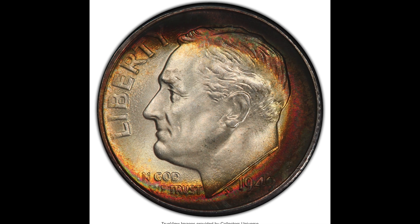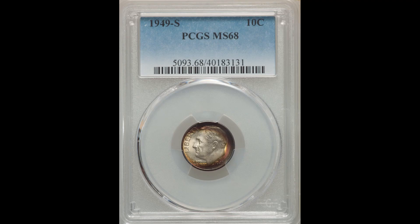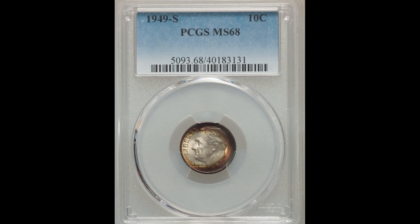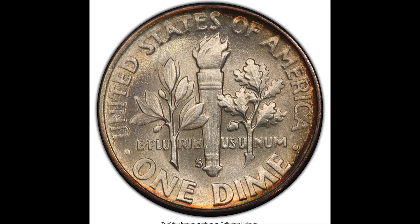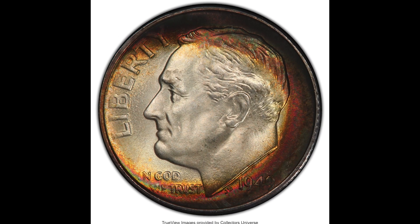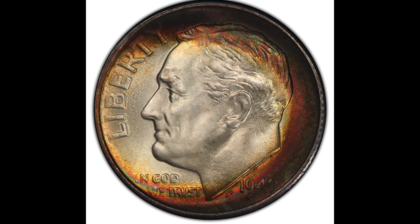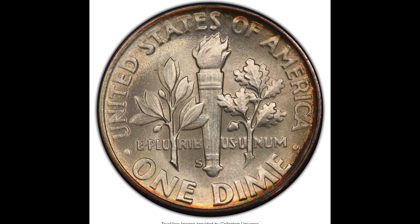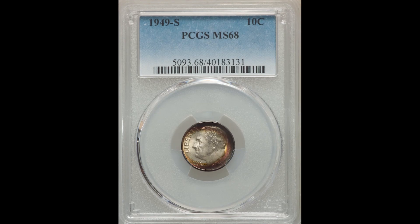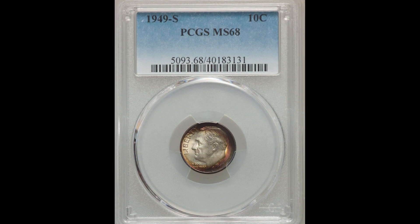Here we have a 1949S 10-cent Roosevelt dime, graded by PCGS mint state 68. This coin had a mintage of 13,510,000 — a good amount — but you can see immediately that the coin looks like it was burned or damaged. That's actually toning that happened to the coin, and that can increase the value a lot. Collectors look for things just like this. The biggest factors here are the nice toning and the grade of two points away from 70. This coin from the San Francisco mint sold for $930.